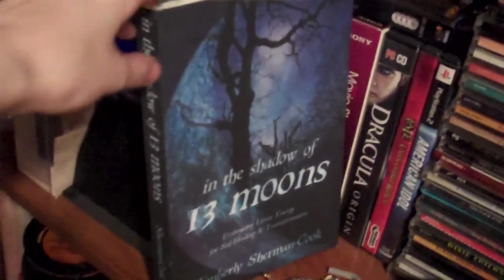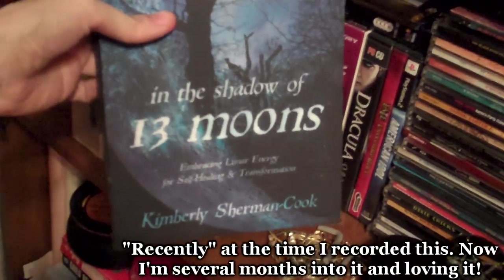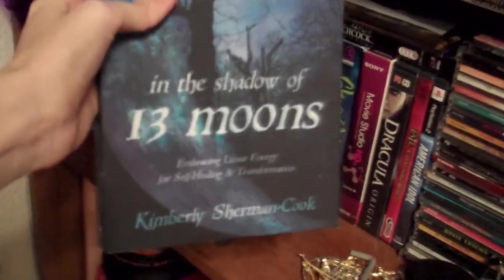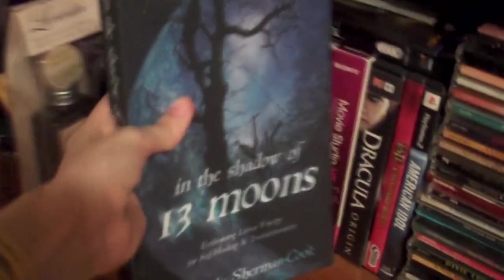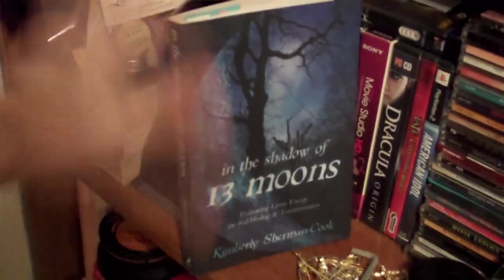Before I do this, though, at the shelf, I'm going to show you the other little stuff that's lying around my room that should be on the shelf but isn't. I have this little tiny tarot kit which comes with a book. 'In the Shadow of Thirteen Moons' by Kimberly Sherman Cook is a book I just recently got, and it is basically dark moon magic — working with the shadows of the moon. It's supposed to be a monthly thing; every time the dark moon comes around, you do the activities and read the chapter in between.